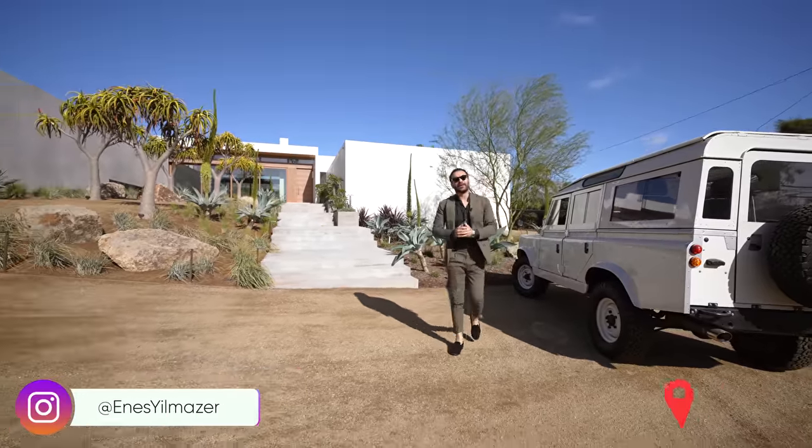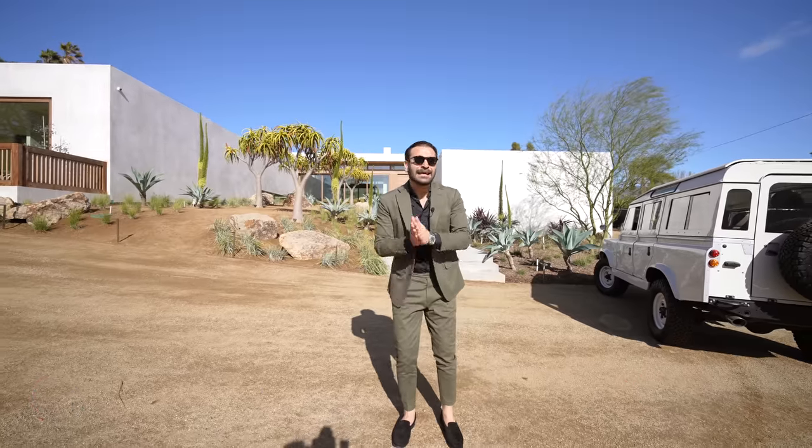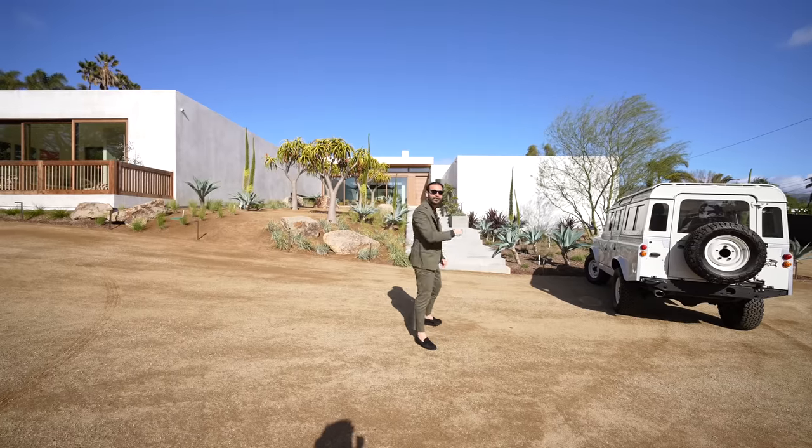Welcome to Malibu, California. Today we're touring this newly constructed modern estate designed by Standard Architecture. Beautiful home, great lot, amazing location. Let's go have a look inside.